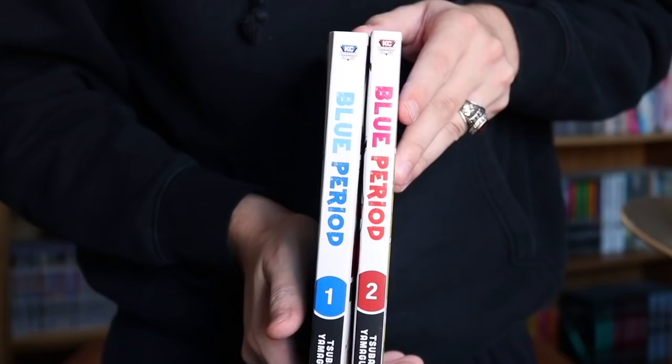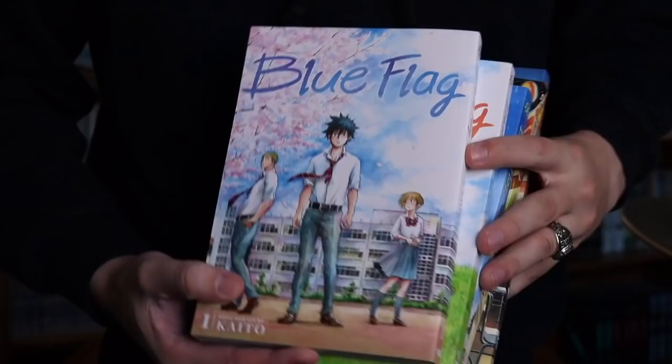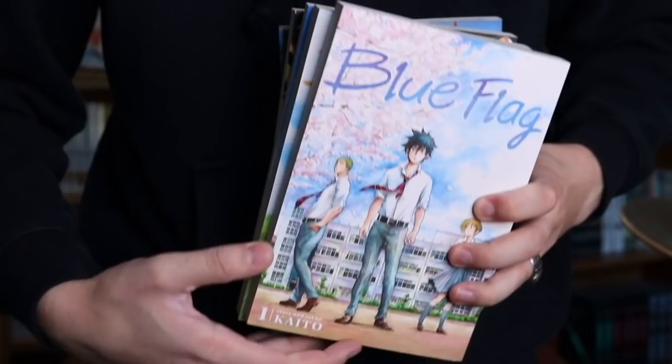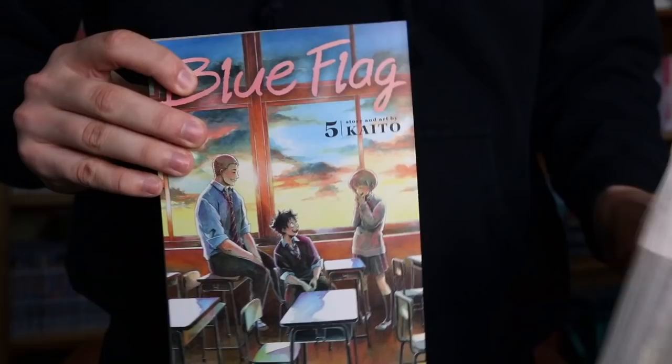Some of the stuff I got with the Amazon and Barnes & Noble gift cards. We have Blue Period — I actually just made a review on that, so check that out. Volume 1 and 2 — this is a painting manga, really really good. We also have Blue Flag, Volumes 1 through 5, also from Barnes & Noble. Really nice artwork. I have a first impression for Volume 1 of Blue Flag coming up soon. It's also relatively quick to read. If you want to get into a different type of series, Blue Flag is definitely one to check out.